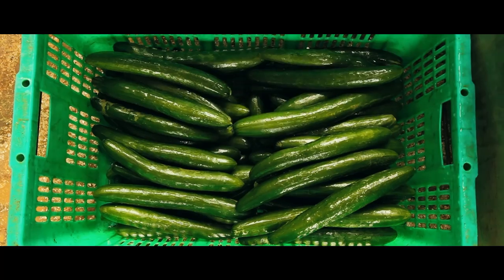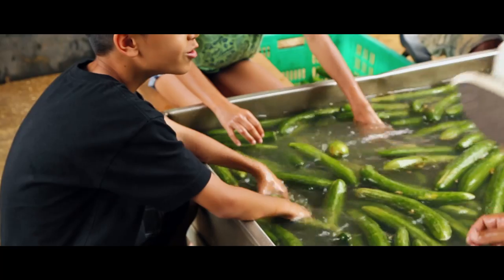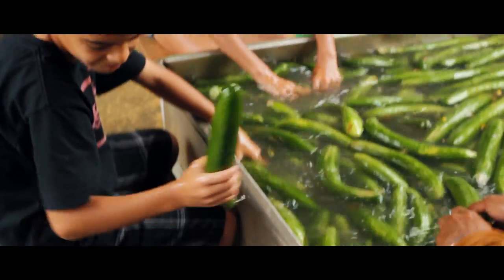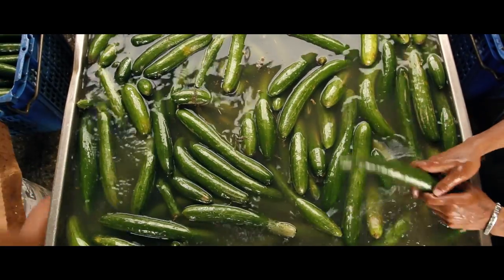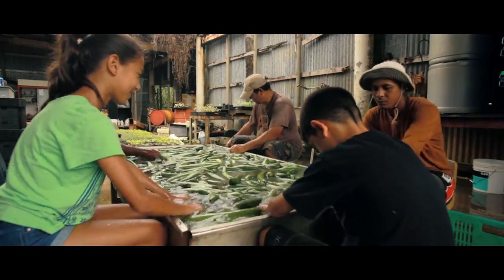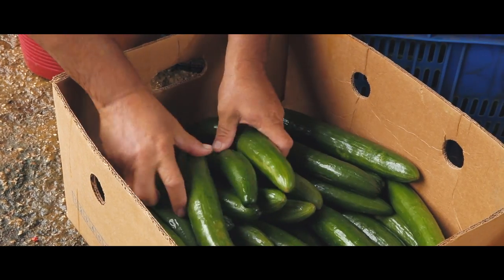Number one, the Payless stores will have a longer shelf life, so they have less shrinkage. Number two, the customers get better value — they get quality. You have that crispiness, that crunchiness from something that was just picked two hours ago. And you have that nutritional value.